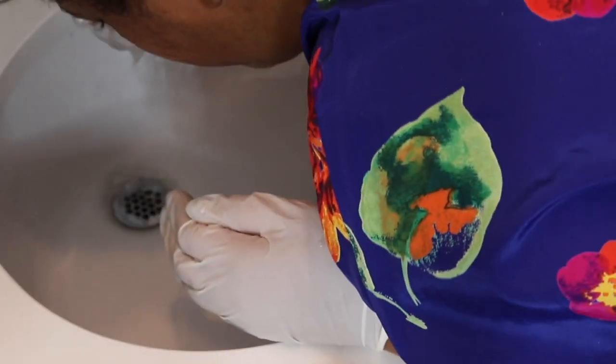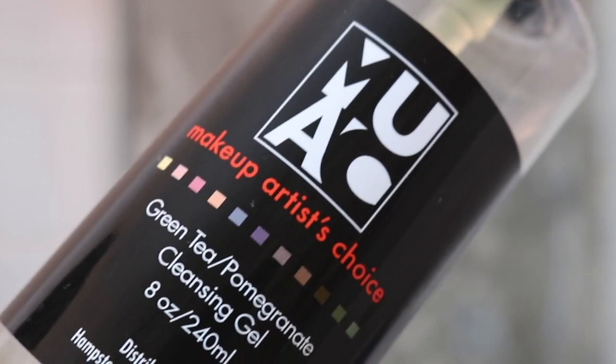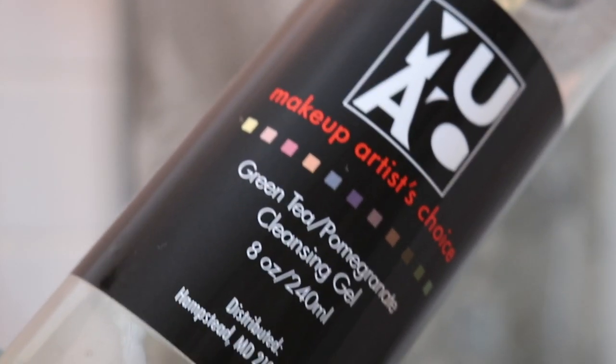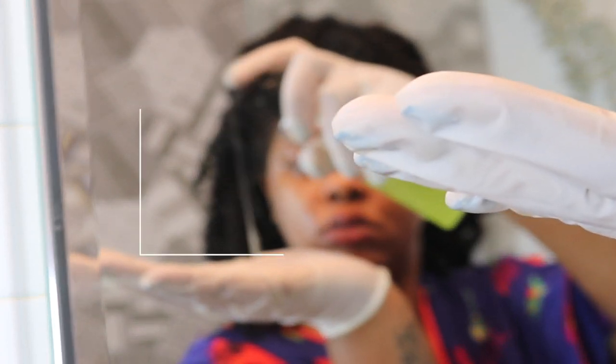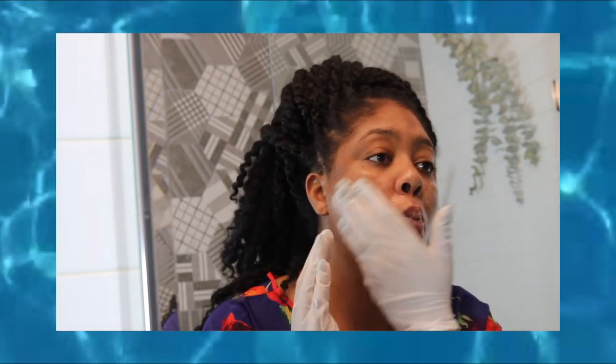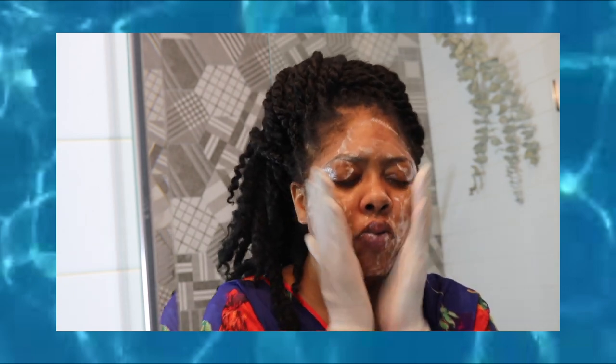To initially remove the acid I like to rinse my skin in cool or lukewarm water. To cleanse my skin post-peel I'm going to be using Makeup Artist Choice's Green Tea Pomegranate Cleanser. If you saw my most recent skincare video which went up about a month ago, you're already familiar with this product.